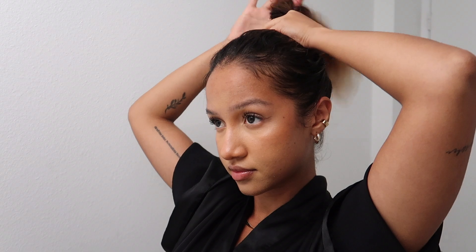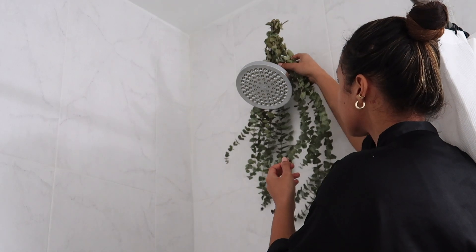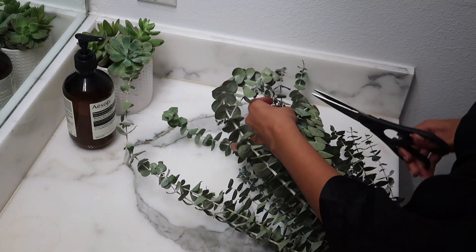I'm putting my hair up in a bun to let the product marinate and do its thing until I wash it in the shower later. I'm also replacing my old eucalyptus with a brand new bunch, and it is important to trim off any dead ends beforehand.